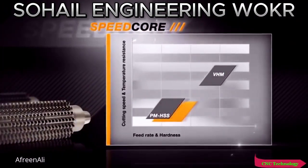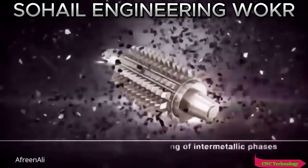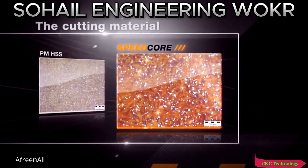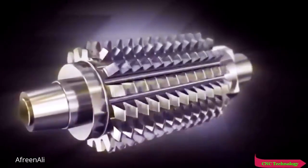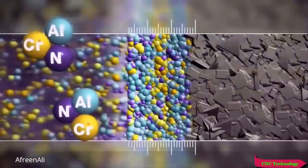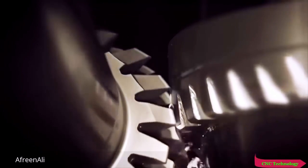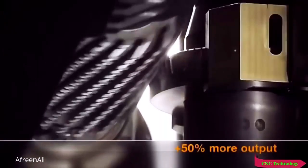Speedcore outstrips the performance of traditional HSS hubs and achieves cutting figures that were previously the preserve of solid carbide mills. The secret of its superior performance is secondary hardening using intermetallic phases. The carbon-free synthesis of iron, cobalt, and molybdenum permits an increase in high temperature hardness without any loss of strength. The new cutting material is just one component — its full potential is only realized with the addition of a tailor-made coating: LMT Nanosphere, the world's first nano-composite coating for gear hubs. The coating is built up atom by atom and protects the tool from heat and mechanical strain, making it more wear resistant and temperature resistant than any competitor product.